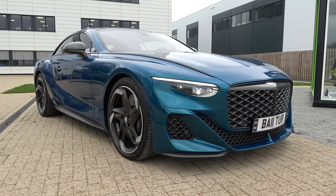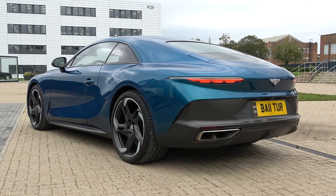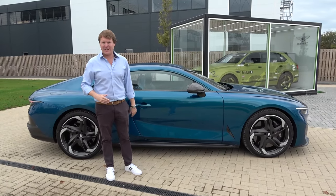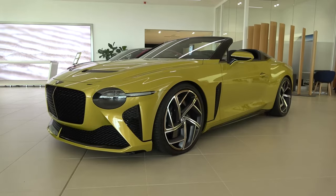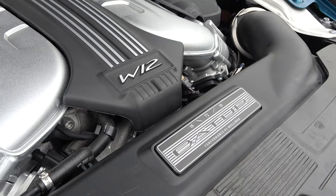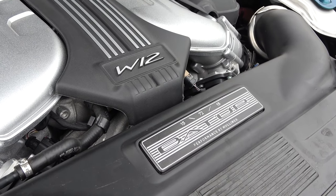This is the start of a new era for Bentley, looking towards beyond 100 — what is going to be happening next with battery electric vehicles on the horizon — but celebrating with coach building at its finest. The model is limited to only 18 cars, following on from Bacalar, but also celebrating the iconic W12 engine: the 740 horsepower, 6 litre, twin turbocharged 12 cylinder.